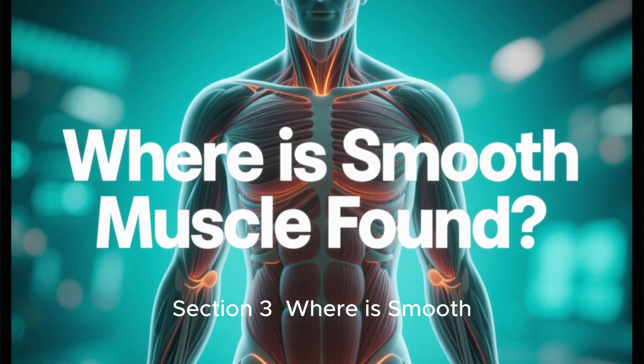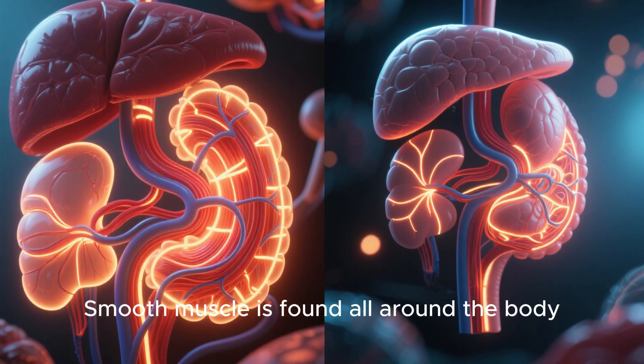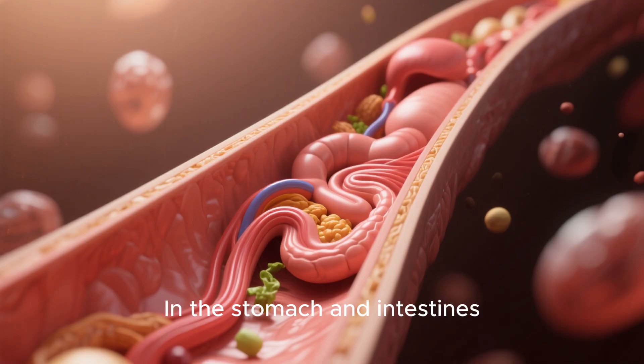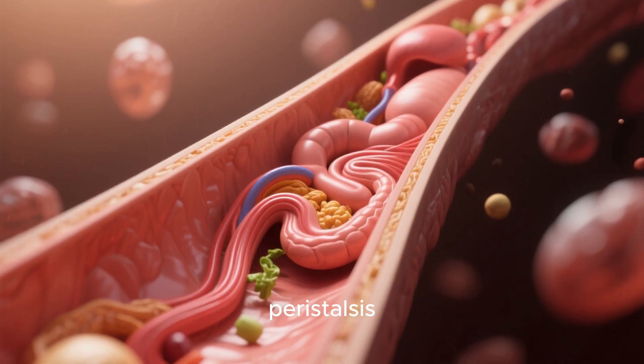Section 3: Where is smooth muscle found? Smooth muscle is found all around the body. Here are some key locations. First, in the digestive system — in the stomach and intestines, it pushes food along through a process called peristalsis.